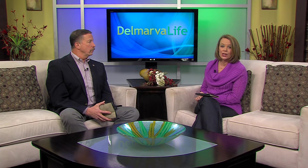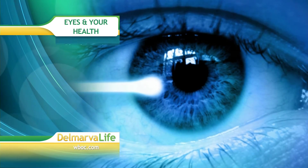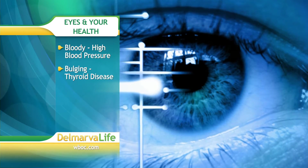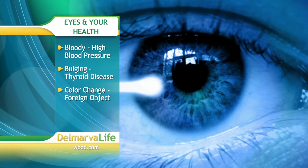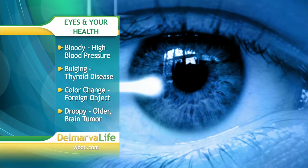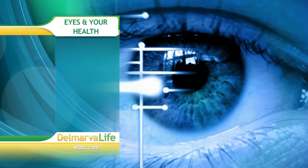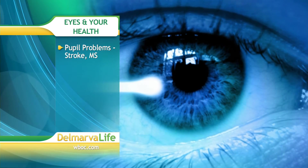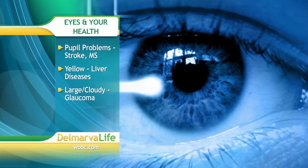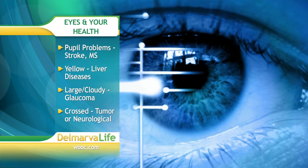Problems with your eyes don't just affect your eyes — they can often determine a lot more about your health. According to experts at WebMD, in rare instances a bloody eye may be a sign of severe high blood pressure or a platelet disorder. Bulging eyes may indicate thyroid disease. If your eyes are two different colors, it's usually inherited, but if they change color, that may mean you have something foreign in your eye. A droopy eyelid can mean you're just getting older, but in rare cases it may indicate a brain tumor. If your pupils are not symmetrical, WebMD says that could be a sign of a stroke, a brain aneurysm, or multiple sclerosis. Yellow eyes can indicate diseases of the liver. In children, a large or cloudy eye may be a sign of congenital glaucoma, and a crossed eye is usually correctable, but in rare cases may be a sign of a tumor or neurologic disorder.